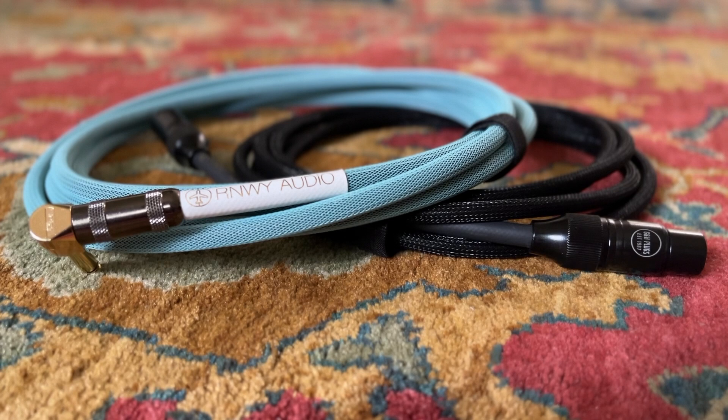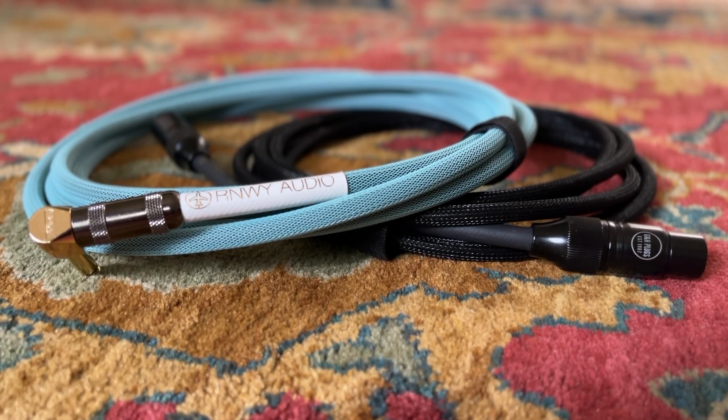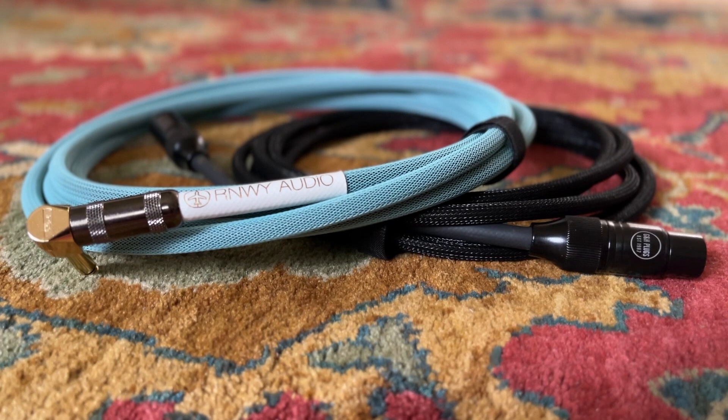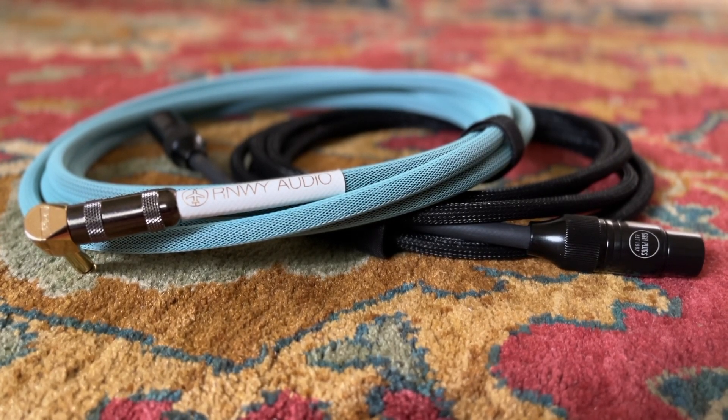Runway Audio cables are made with 20 AWG wiring and 95% braided shielding, and the cables are made with 20 pF per foot, meaning that they should have the least amount of tone loss of any cable on the market. The cables are wrapped in a no-knotting TechFlex coating to give extra strength and durability, and Runway Audio offers a lifetime warranty on their cables, meaning that if you buy a cable from them, it's the last cable you should ever have to buy.